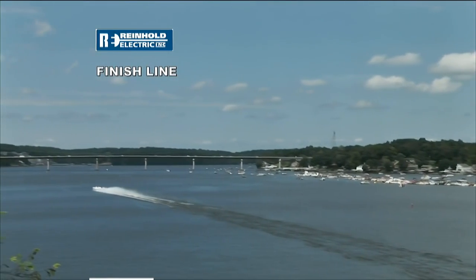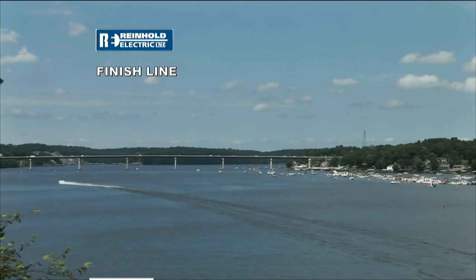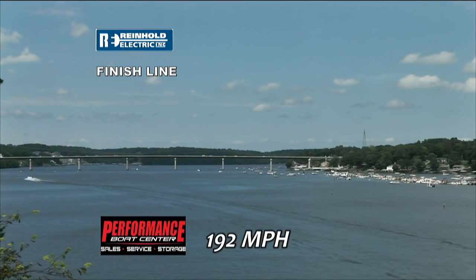Garth drives the boat and Jim Mellie drives the boat. Speed: 192. Your high-water mark for the weekend so far — Garth Tagge, 192. Your Performance Boat Center speed.